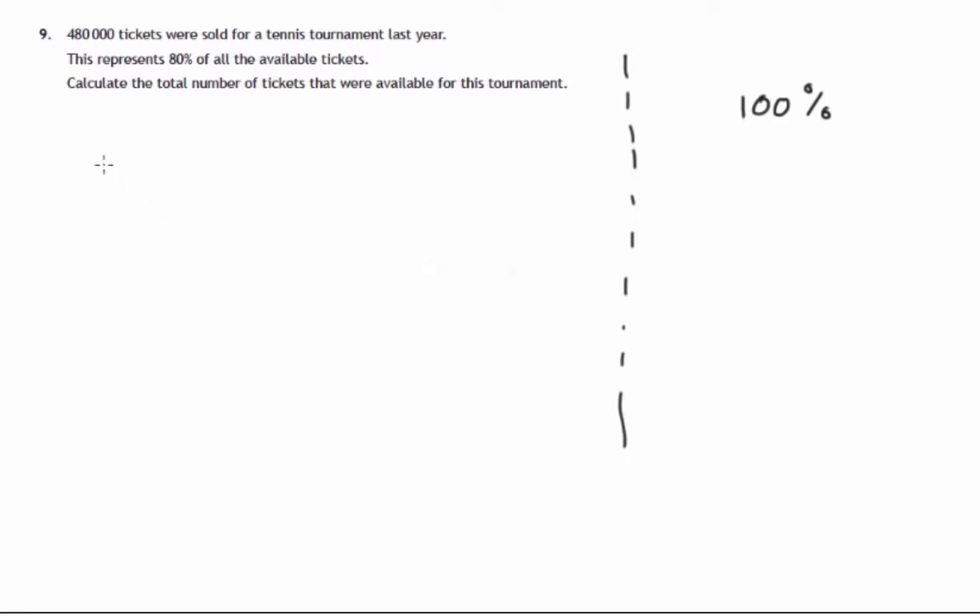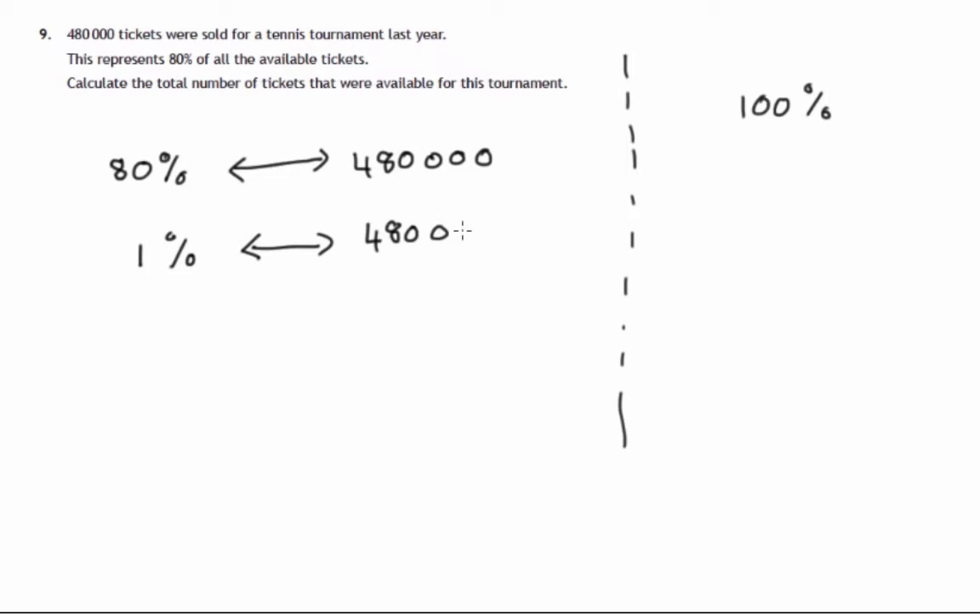We know 80% equals 480,000, and we have to work towards 100%. One way to do this is to work out what 1% is, and then multiply it by 100 to get 100%. So what is 1% if 480,000 is 80%?